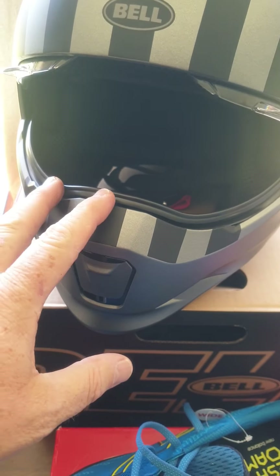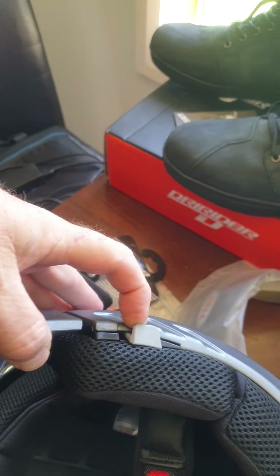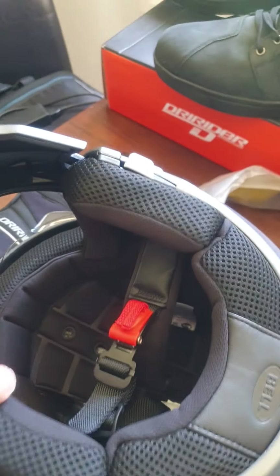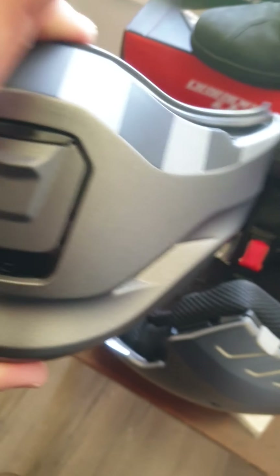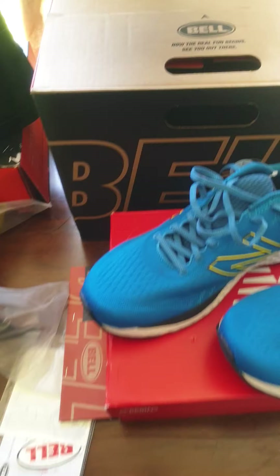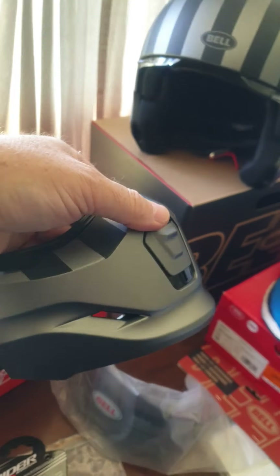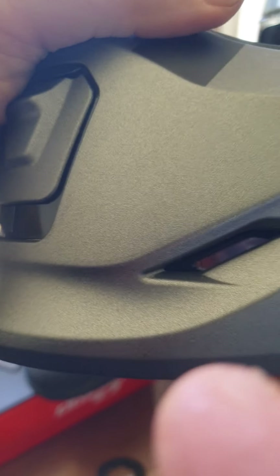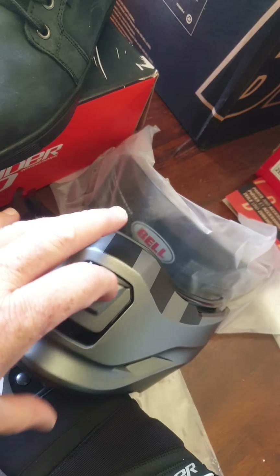You can wear it as an open face or a closed face, and the closed face aspect of it is actually legit as well - it meets Australian standards. It comes off and you can wear it as an open face too. It's very comfortable, I like it. At the front there's a vent, and there are these little slots where the air goes in, plus another vent on top.